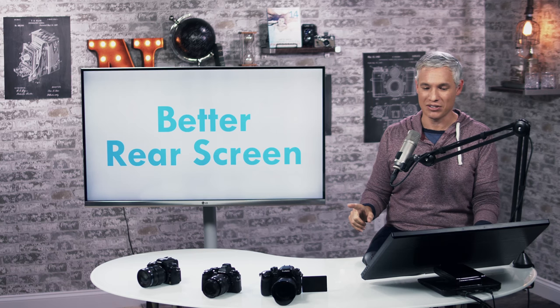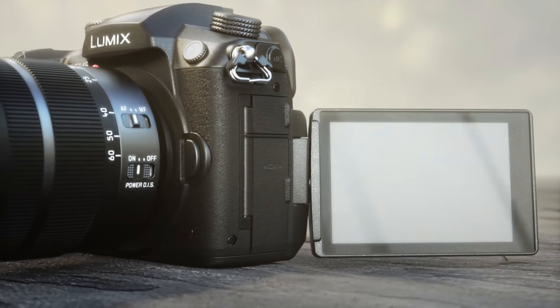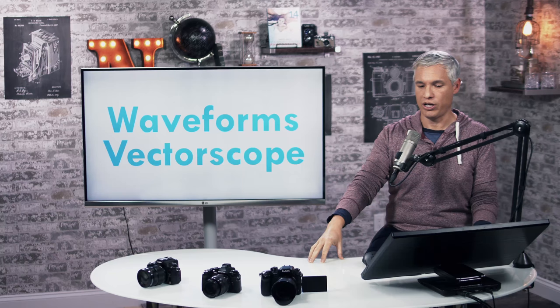They're also building in waveforms and vectorscopes into the camera itself — these are just different ways to visualize the video you're capturing so you have better confidence that everything is properly exposed.